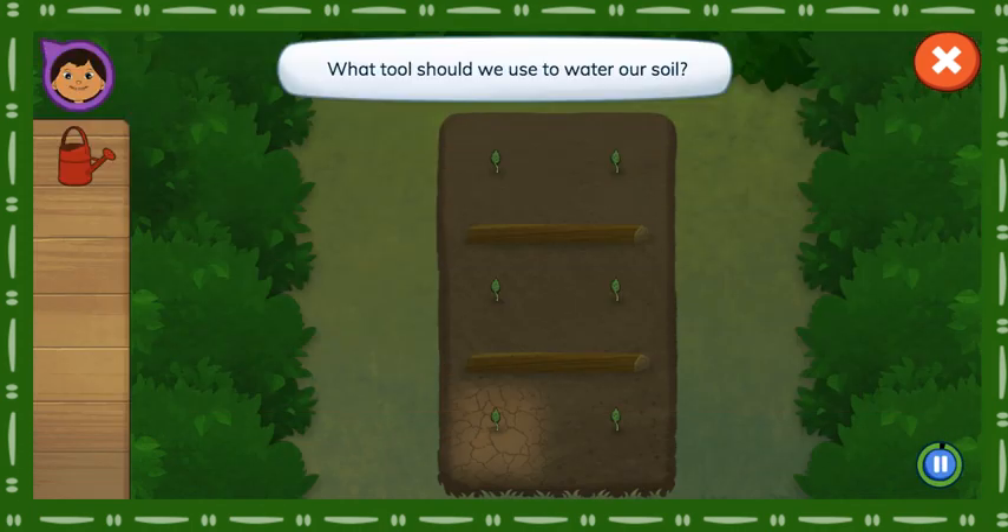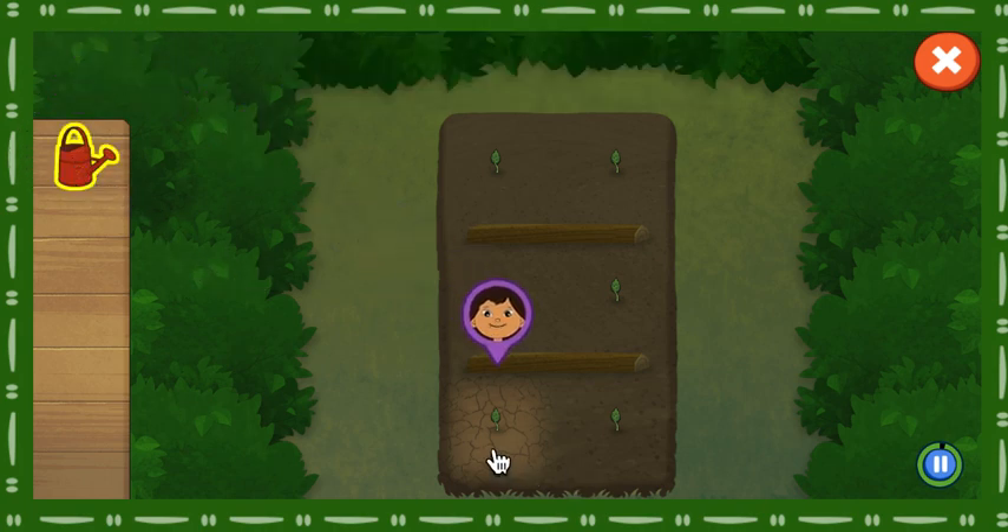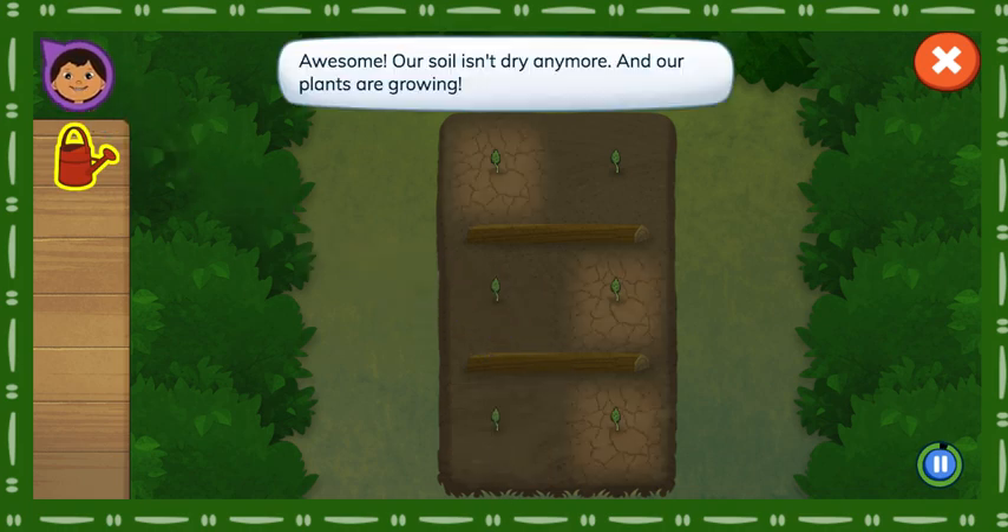What tools should we use to water our soil? Tap the soil to add water. Awesome! Our soil isn't dry anymore and our plants are growing.